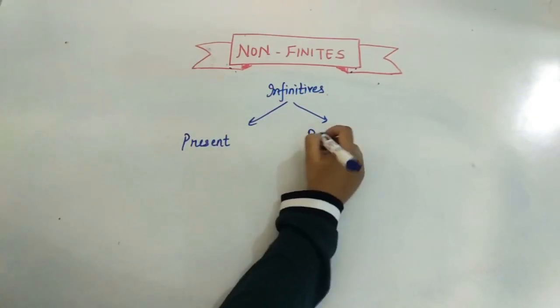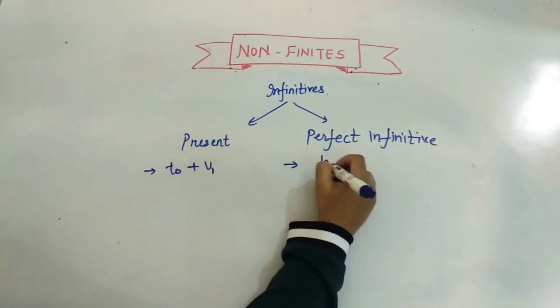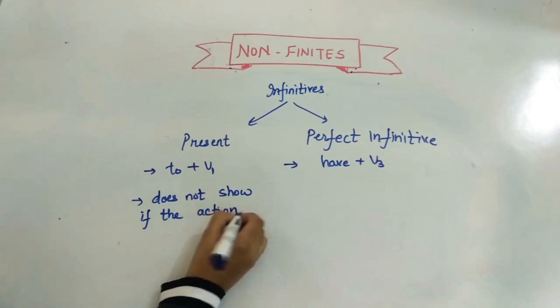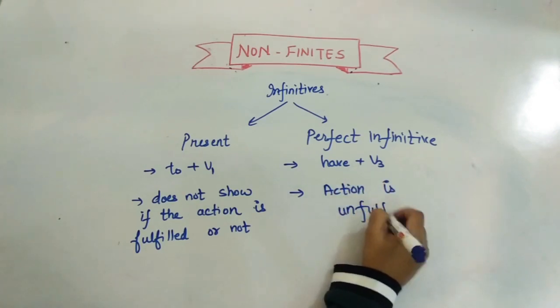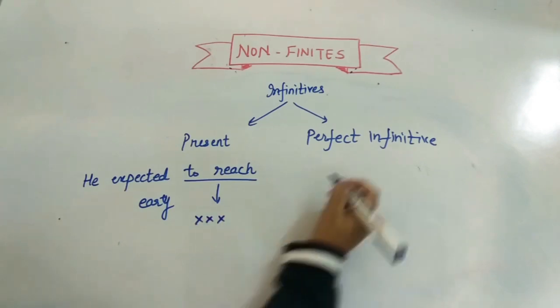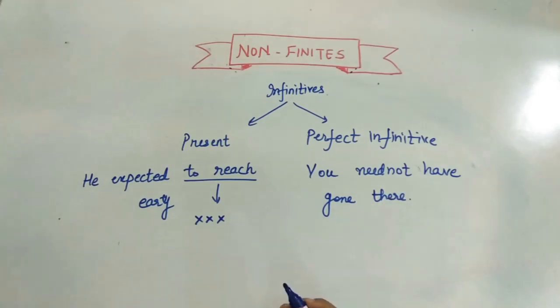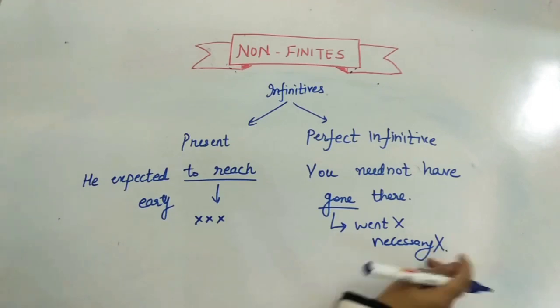Infinitives are of two types: present and perfect. For the present infinitive we use 'to' plus the first form of the verb. For the perfect infinitive we use 'to have' plus the third form. The difference is that the present infinitive does not indicate whether the action is fulfilled or not, whereas the perfect infinitive always indicates an uncompleted, unfulfilled wish or desire. For example: 'You need not have gone there' — it was unnecessary to go, but you went.